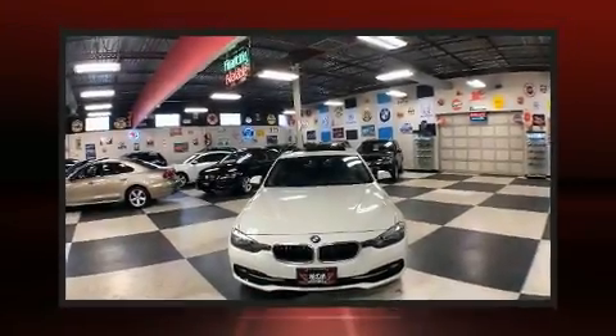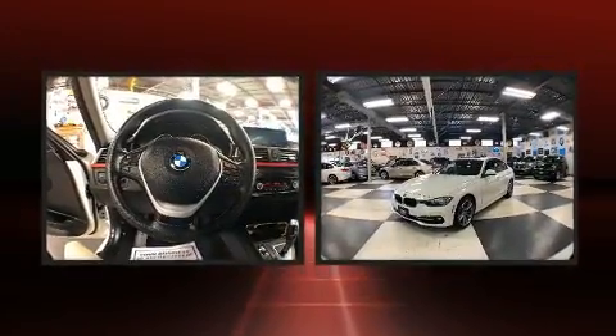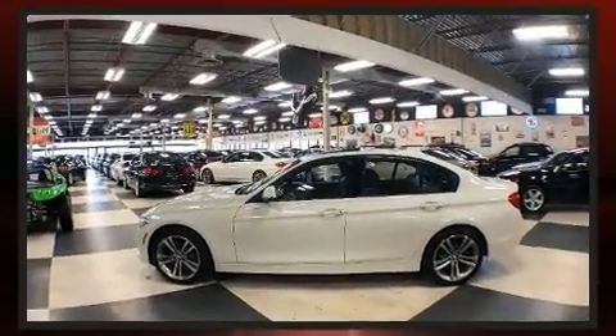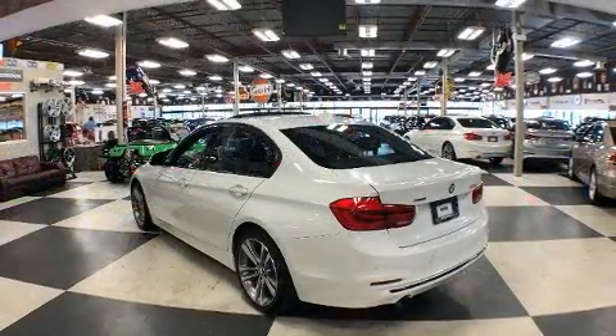The 2015 BMW 320i. This four-door, five-passenger sedan has not yet reached the 100,000-kilometer mark. Smooth gear shifts are achieved thanks to the two-liter four-cylinder engine. And for added security, dynamic stability control supplements the drivetrain.